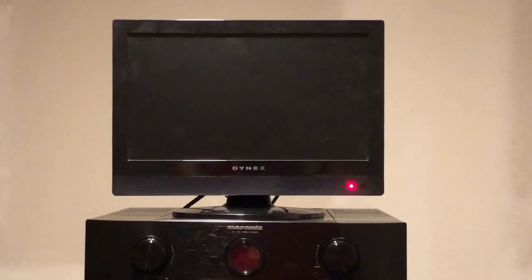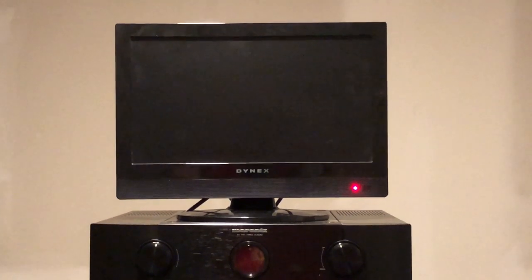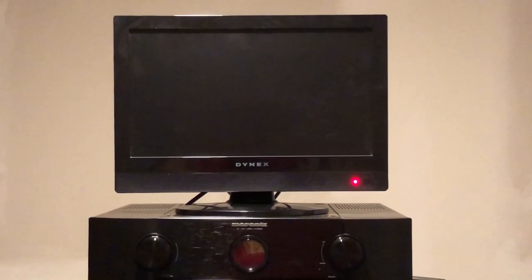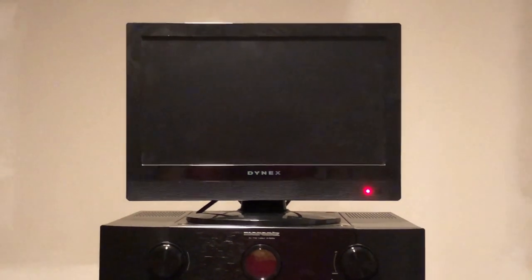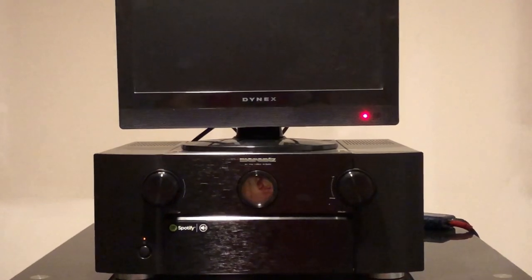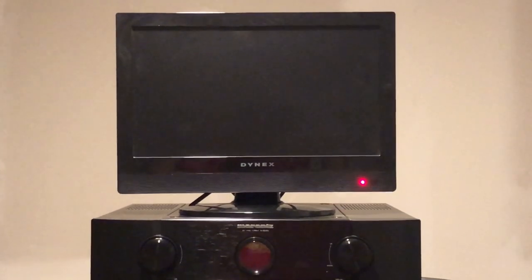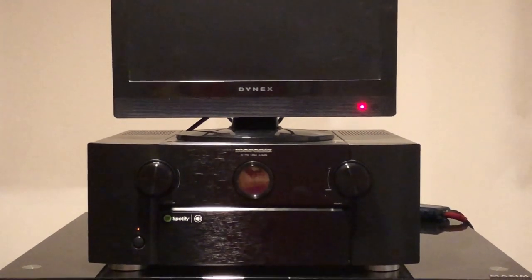I'll start in the back room — this is right behind the screen wall you just saw me standing in front of. I put everything back here to keep it out of the way and give me more space in the other room, with everything fed through the walls. That is my AV receiver, a Marantz AV 8802. There's a little monitor on top so it's easier to read settings than off the small window on the Marantz itself.